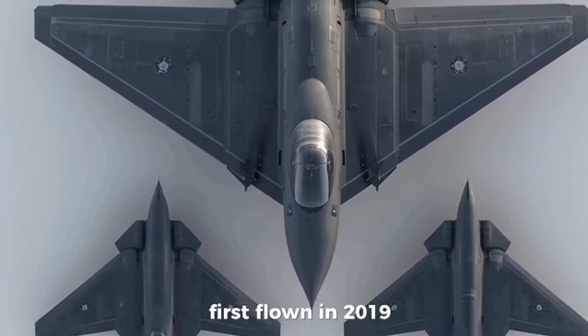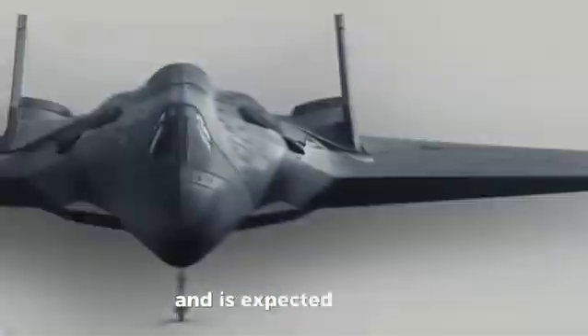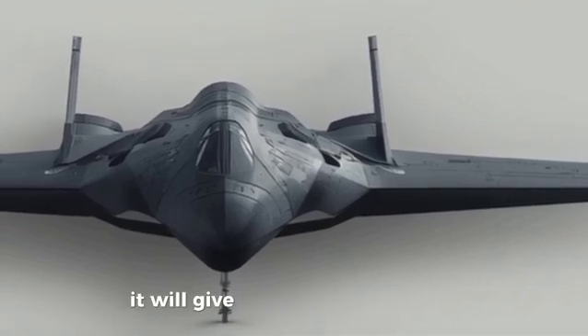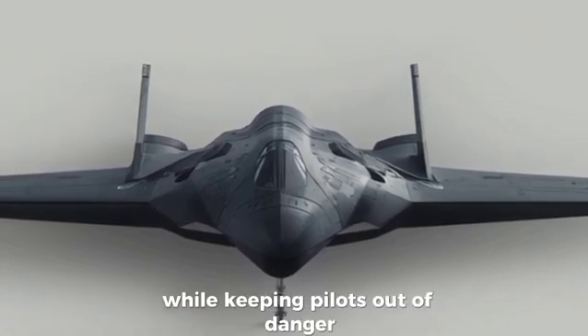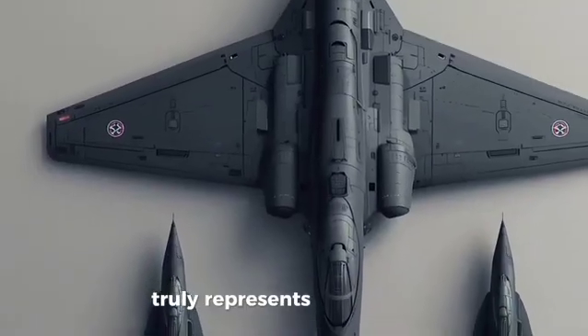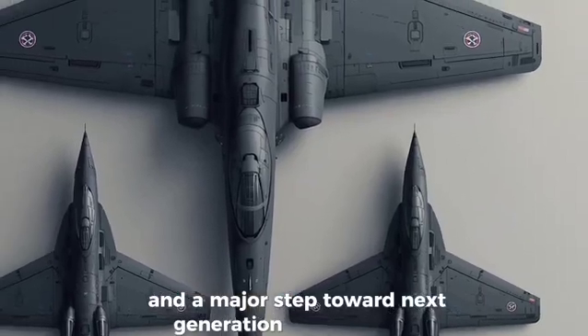First flown in 2019, the S-70 has undergone extensive testing and is expected to enter production soon. Once operational, it will give the Russian Air Force a powerful new weapon capable of performing high-risk missions while keeping pilots out of danger. The Sukhoi S-70 Okhotnik B truly represents the future of stealth drone warfare and a major step toward next-generation aerial combat.